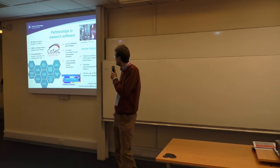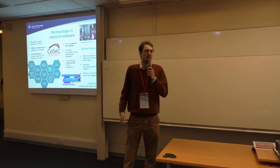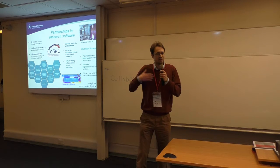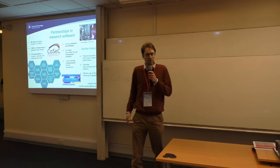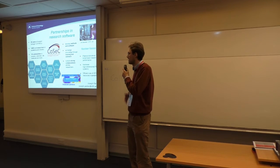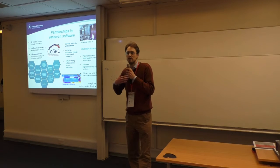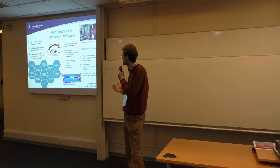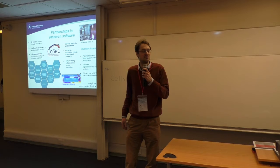So, what do we actually do? We mostly develop community codes, implement new algorithms, and things like visualization and post-processing. We also do training and outreach to help our academics who are new to community code to learn to use them, and we're also research software engineers in the sense that we're predominantly scientists as well as researchers, so we try and maintain a research profile.